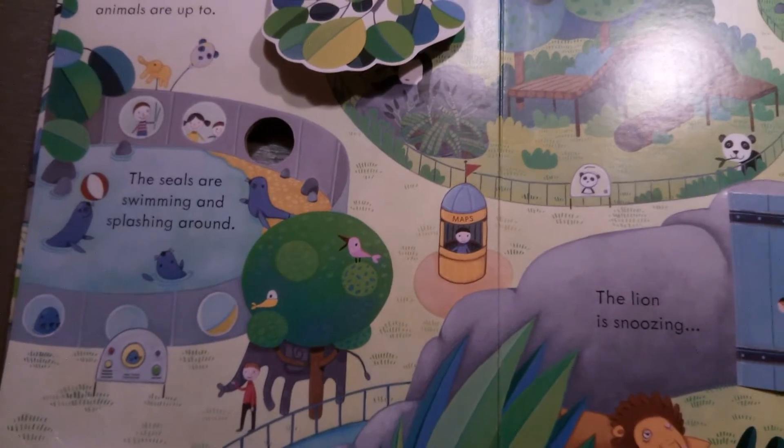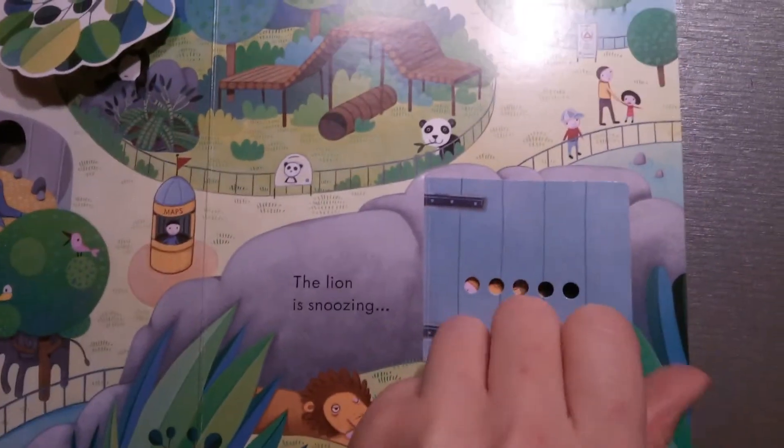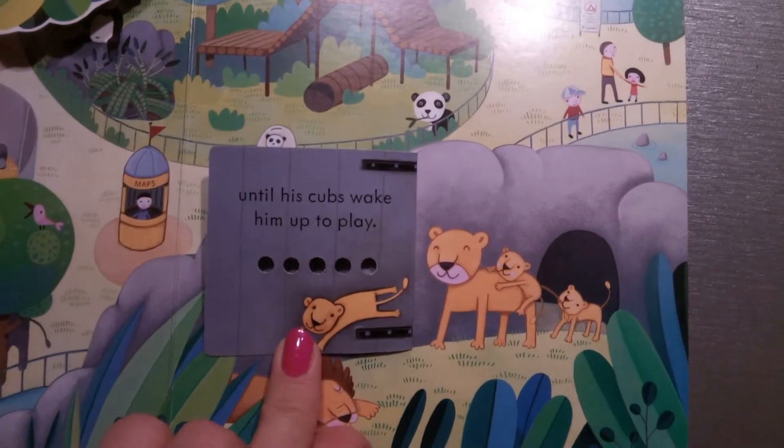The seals are swimming and splashing around. The lion is snoozing until his cubs wake him up to play.